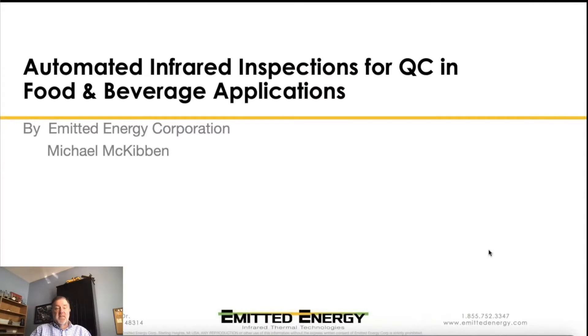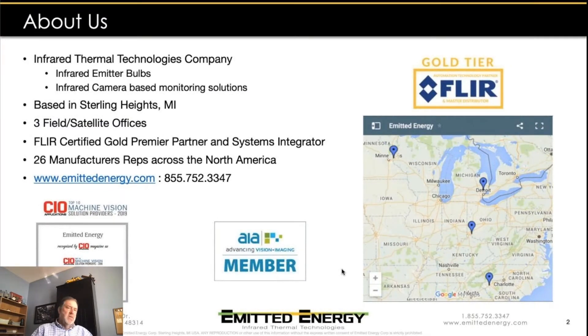Mac, can you please share with us a brief explanation about Emitted Energy? Emitted Energy is an infrared thermal technologies company — a supplier of infrared emitters and infrared camera-based monitoring solutions. We're based in Sterling Heights, Michigan, and also have three satellite offices: one in Minneapolis, one in Cincinnati, and one in Greensboro, North Carolina. We are a FLIR certified gold partner and system integrator, and we've got 26 manufacturing reps across North America to help meet with our customers in the field.